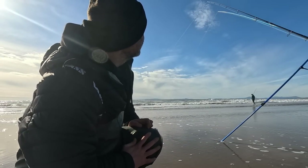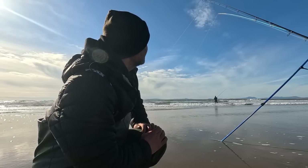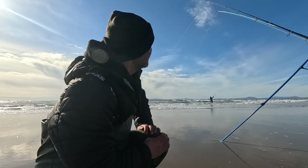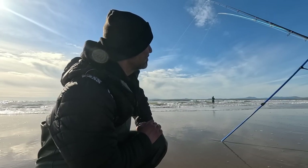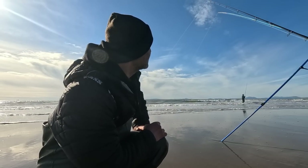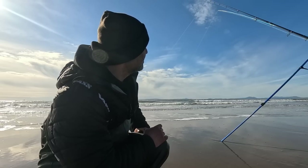Hello and welcome back to the channel everyone. Back out bass fishing - first proper bass fishing of the year. I've got the rods out already so I'll show you the setup in a bit. Didn't want to waste any time. My usual bass fishing spot. They've been fishing tight and I plan to fish into the darkness, a couple of hours off the flood, and see what we can get. Hopefully get some bass - first one of the year.